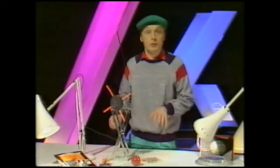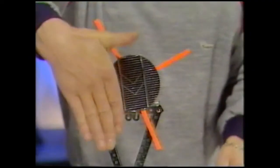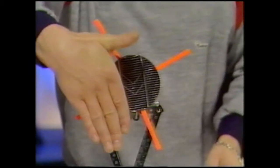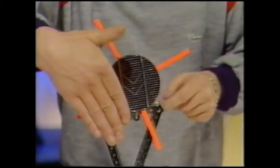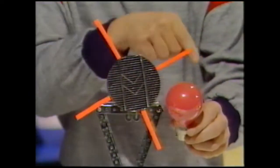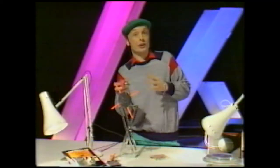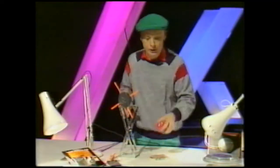Once you've built it, there are all different experiments you can try. For instance, try blocking off half the solar cell and see how that varies the speed of the motor. Another thing you might want to try is using a different coloured light bulb — red light or green, whatever. You could even try a 40-watt bulb or a 60-watt bulb and see how that varies the speed.